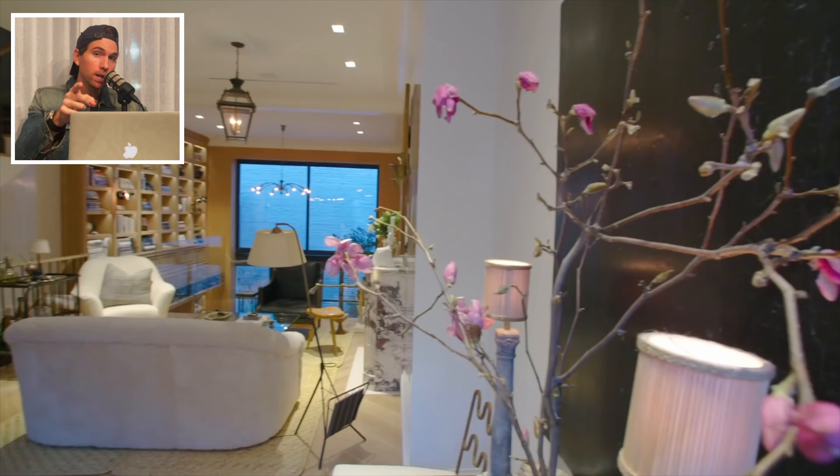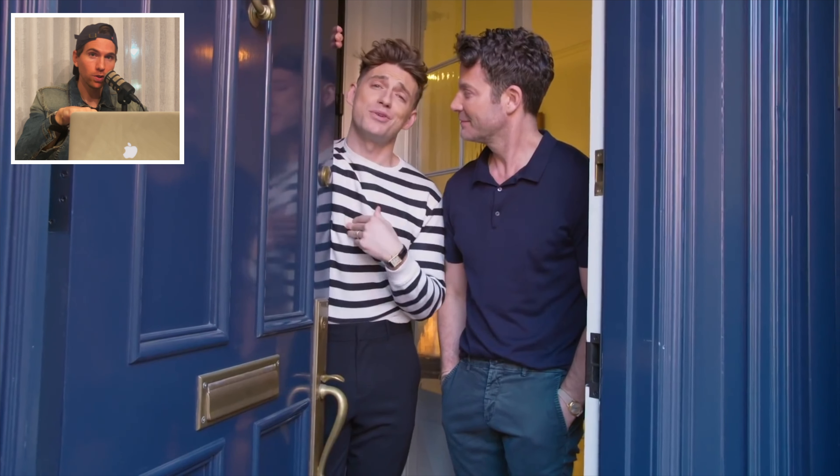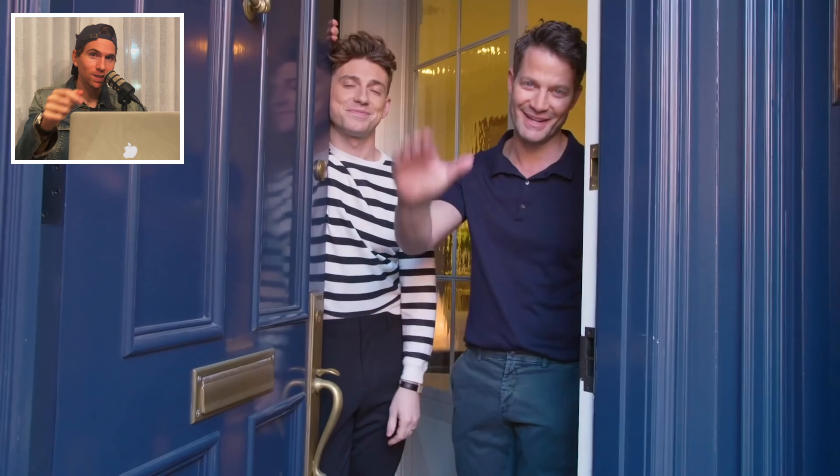Let me know what you think. AD just dropped a new video with Nate and Jeremiah, so we're going to go back-to-back videos reviewing their homes — keep an eye out for that. Until the next video, hit the like and subscribe. I'll see you on the next video. Bye.